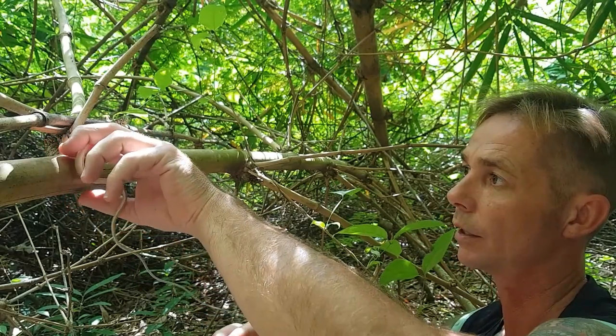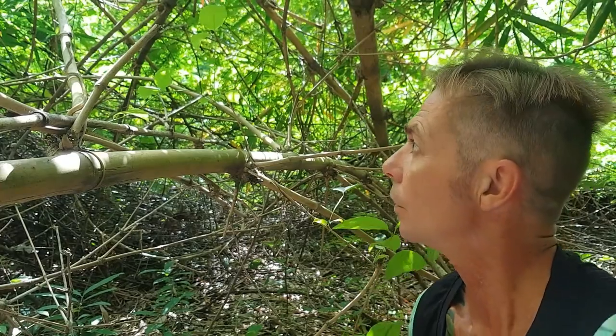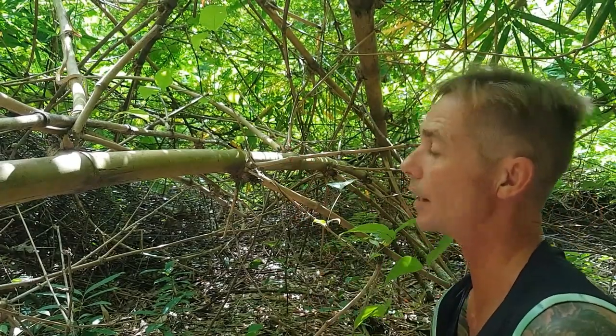So we'll pop him on this bit of bamboo here and you'll see that he'll just disappear. Straight up. A lot of the time too they'll stick their tongue out and just hold the tongue out like that.